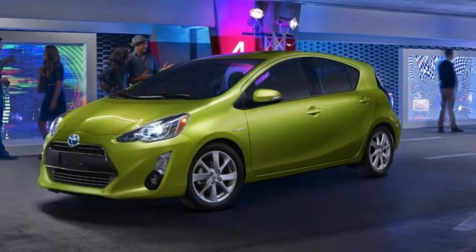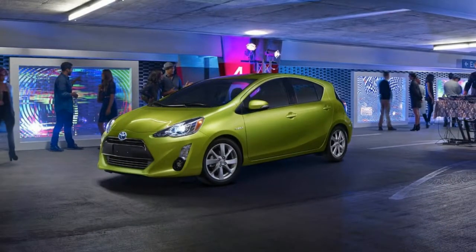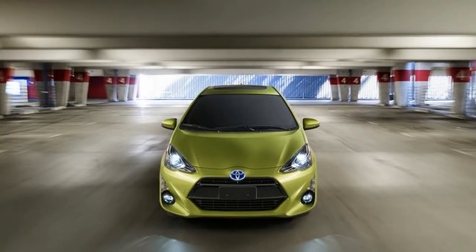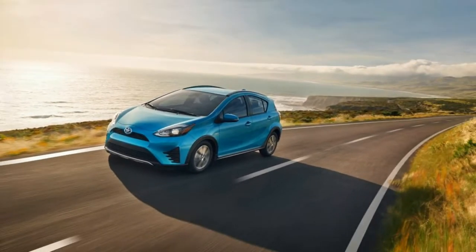The 2018 Toyota Prius C4 is a smaller hybrid that uses fuel efficiently enough to accomplish 48 miles per gallon in the city, 43 on the highway, and 46 combined. This smaller variation to the standard Prius costs a few thousand dollars less, yet can't quite match its bigger sibling's mileage.